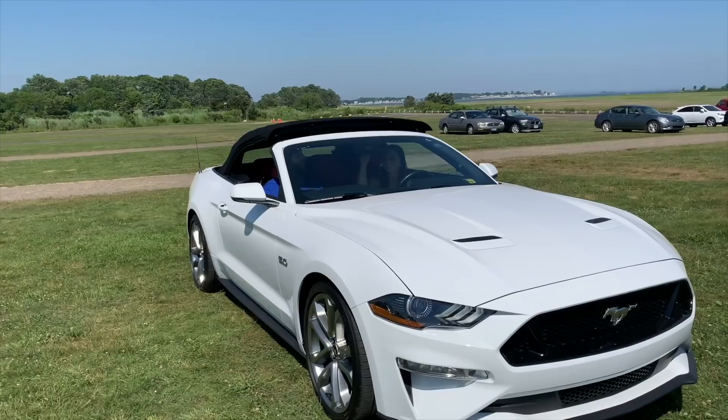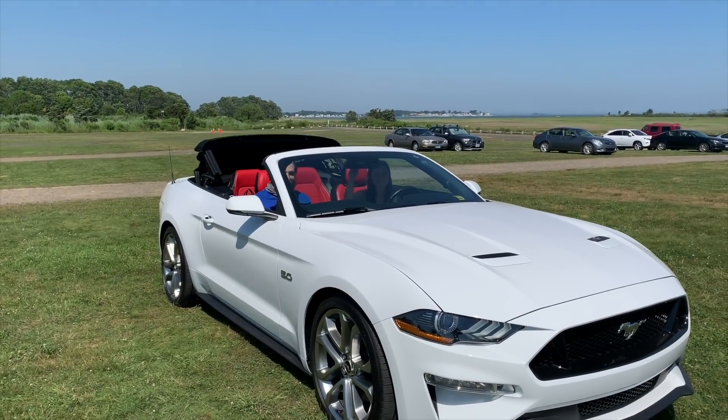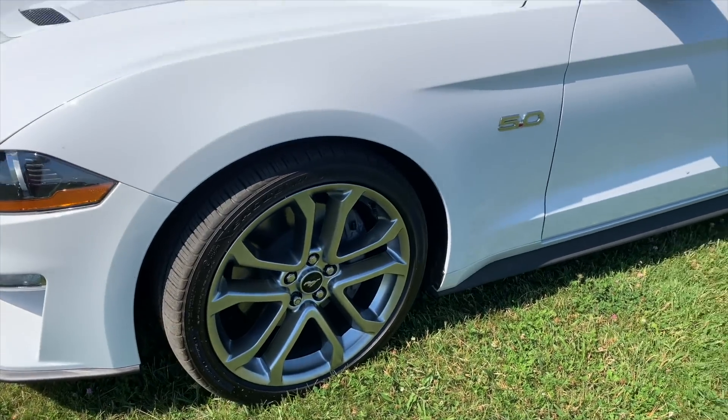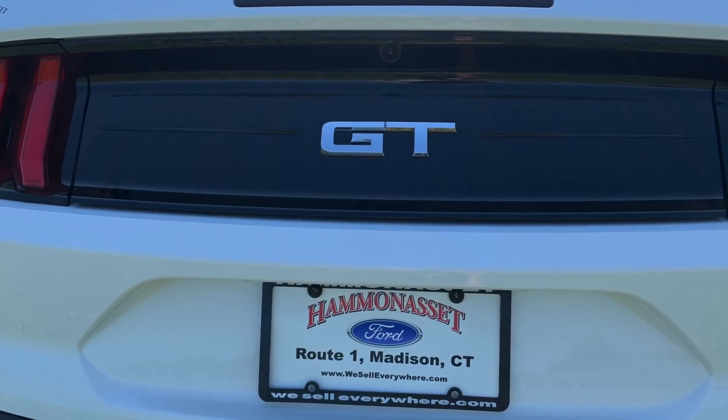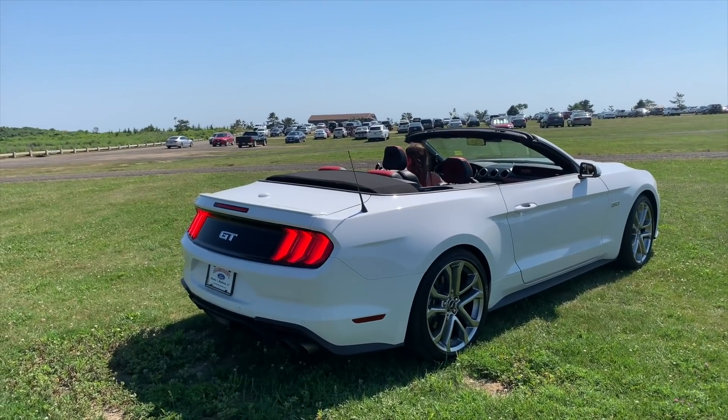Thanks for exploring the 2020 GT Mustang Convertible with me. Comment down below what your favorite feature about the 2020 GT Mustang is, and what car you want me to try out next. Bye!